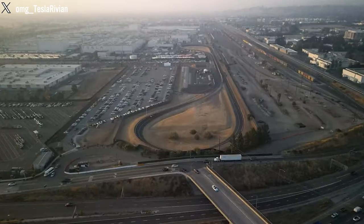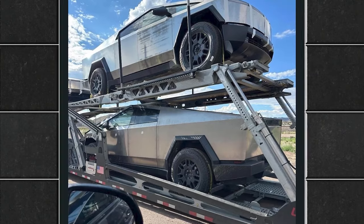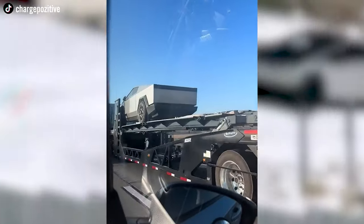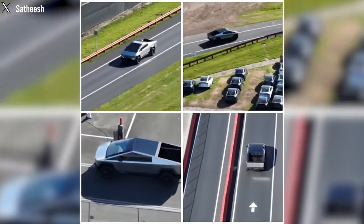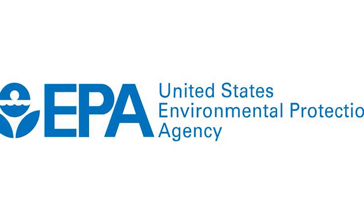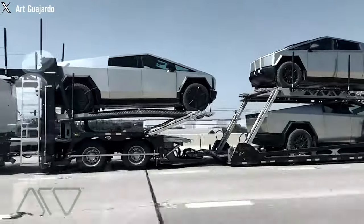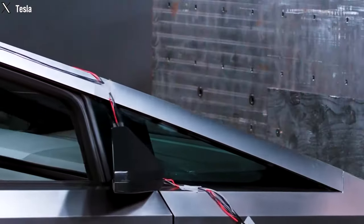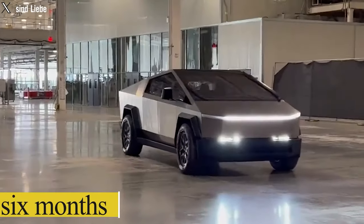Tesla continues to tease with additional Cybertruck test track footage at the Fremont factory, with those interested eagerly awaiting the commencement of deliveries. The Cybertruck was spotted once again on Fremont's test track, maneuvering around bends and accelerating down straightaways. However, confirmation is still awaited that the EPA has initiated assessments for the Cybertruck's Certificate of Conformity, a prerequisite for official deliveries, along with crash test assessments from the NHTSA. Until then, Tesla will continue its testing regime, likely the reason behind many Cybertruck sightings over the past six months.